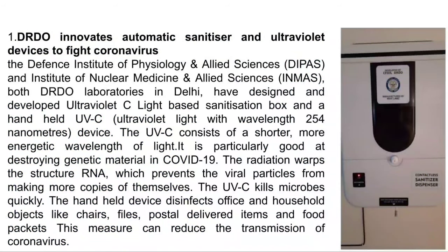DRDO innovates automotive sanitizer and ultraviolet device to fight coronavirus. Two institutes — namely Defense Institute of Physiology and Allied Sciences and Institute of Nuclear Medicines and Allied Scientists — both laboratories of DRDO in Delhi, have designed an ultraviolet C light-based sanitization box.